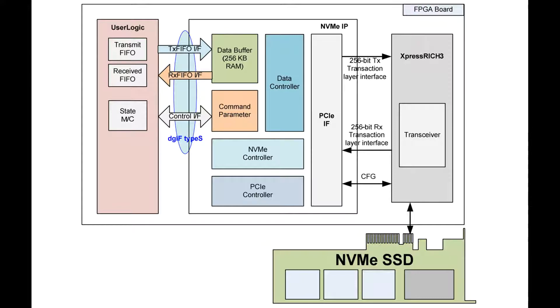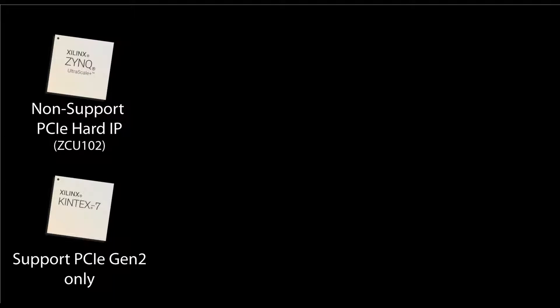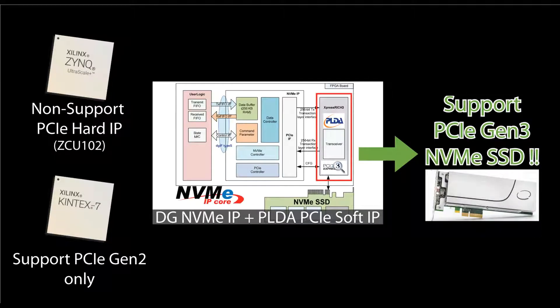Design Gateway NVMeIP solutions now support PLDA PCIe soft IP for Xilinx devices. Some low-cost and high-performance device families do not support PCIe hard IP, or only support Gen 2. Now these devices are also available for high-speed storage applications without PCIe Gen 3 hard IP.